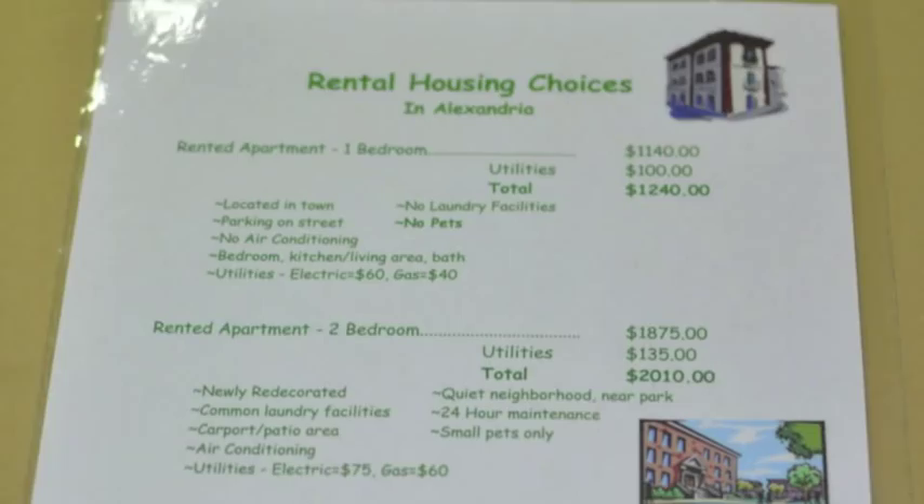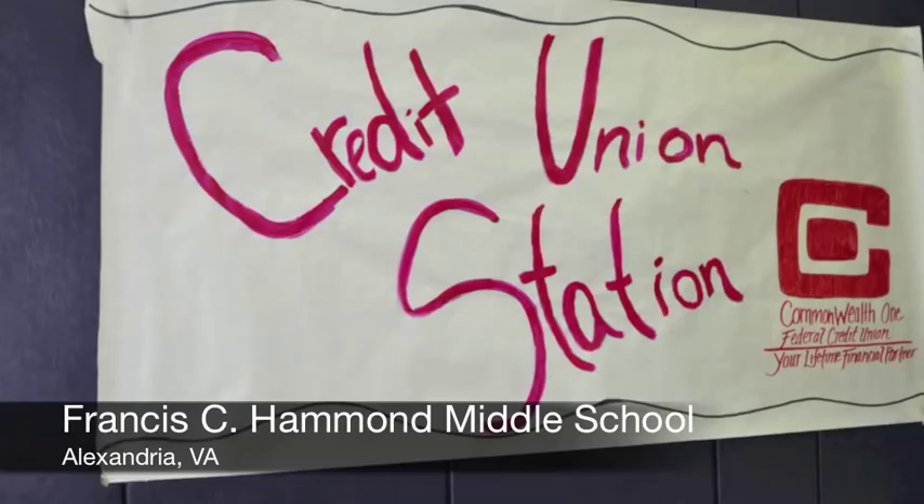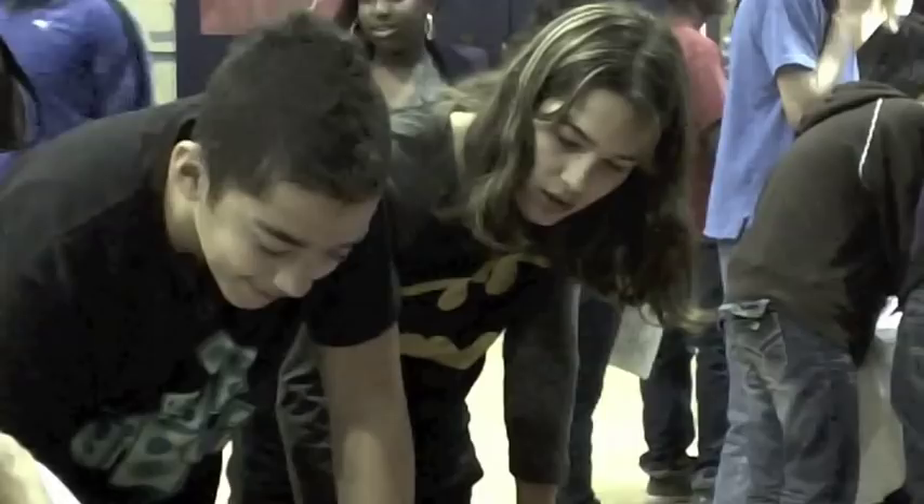RealityStore is a program that helps teach teenagers about real world expenses. The way it works is each student gets a hypothetical family situation which tells them how old they are, whether or not they're married, whether or not they have kids, what kind of a job they have, and what kind of an income they have.